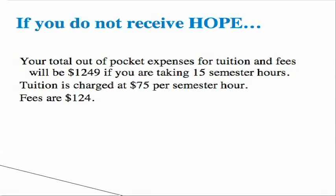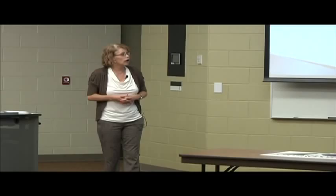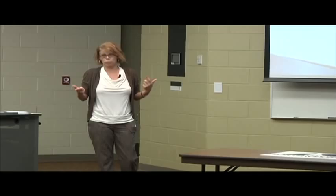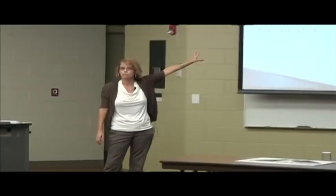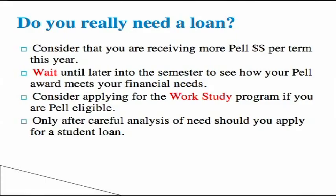If you're not eligible for Hope but you're eligible for Pell — total fees, full-time, 15 hours or more — tuition and fees is $1,249. If you're eligible for full Pell, your full Pell amount is $1,850. You have enough to cover your tuition and fees, but you may need a little bit of a student loan to help out because you're only going to have about $600 left over to help with books. So you may say, okay, I do need a little bit of a student loan. If you do not have Hope or Pell, this is going to be your total out-of-pocket cost for tuition, fees, and books. You may need a little bit more of a loan than somebody who only has Pell or only has Hope.